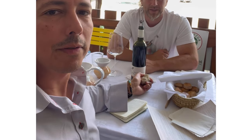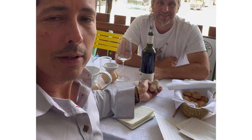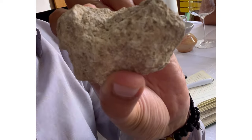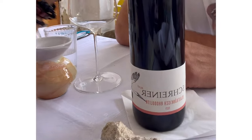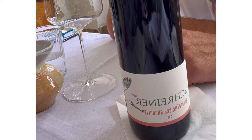Greetings from Rust. I'm here with Gernot Schreiner. We are tasting the 2021 Rodolite, and here's an example of what the rock looks like. The actual Rodolite is very particular to this region. A quarter of the vines from this area are Blaufrankisch, and this is the Rodolite 2021.